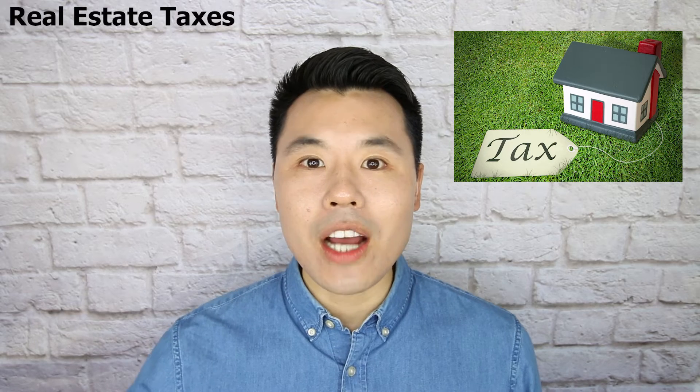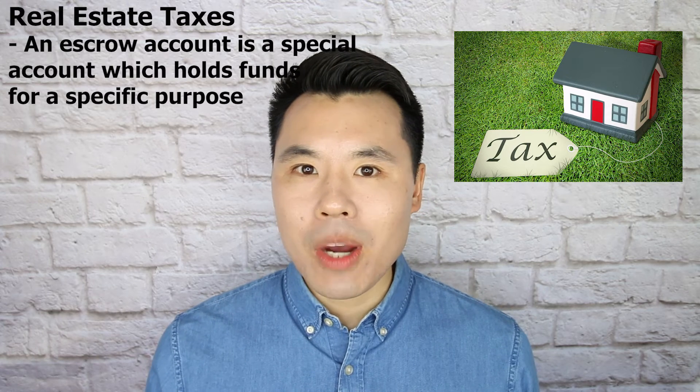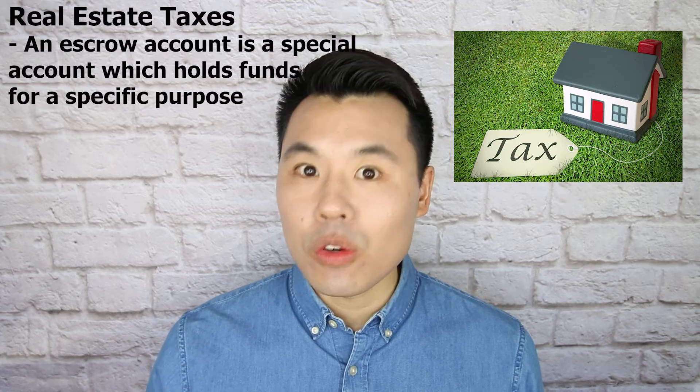A second tax deduction relates to real estate taxes paid. Most mortgage lenders will collect a monthly amount dedicated to the real estate taxes due on your home. They'll put that monthly amount into an escrow account, and when it's time to pay those real estate taxes, the mortgage company will pull from that escrow account and pay the real estate taxes due for you.